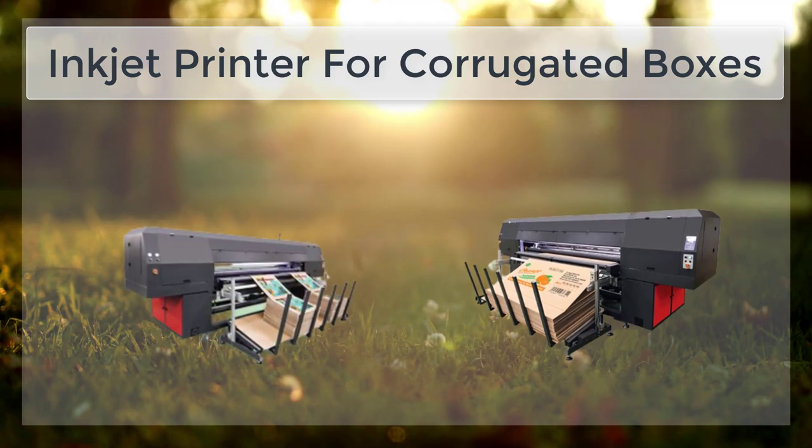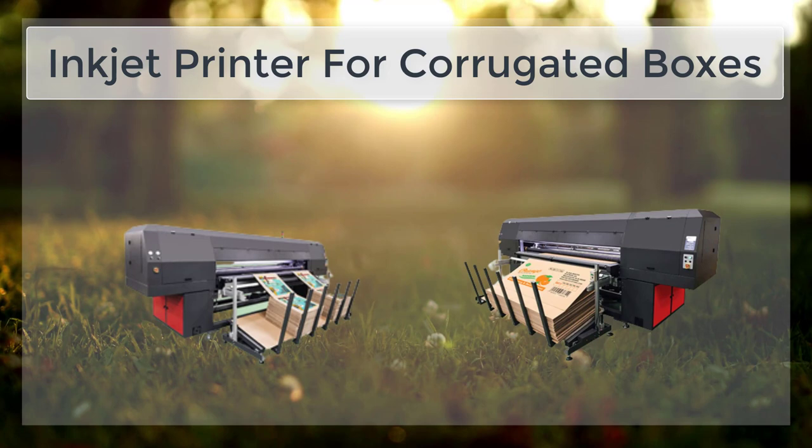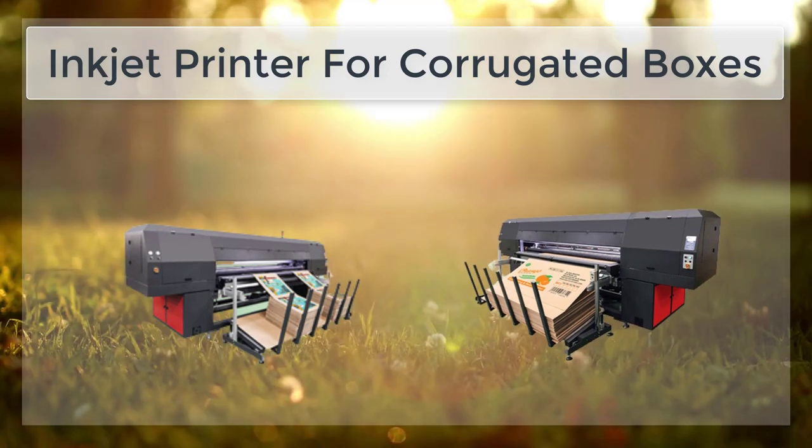Another advantage of inkjet printing is its ability to print high-quality images and text. With advancements in inkjet technology, it is now possible to print at resolutions of up to 1,200 dots per inch,